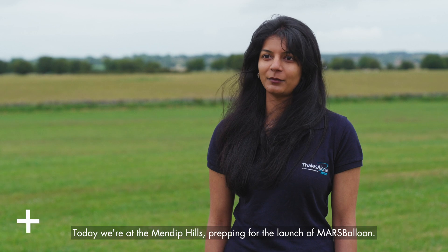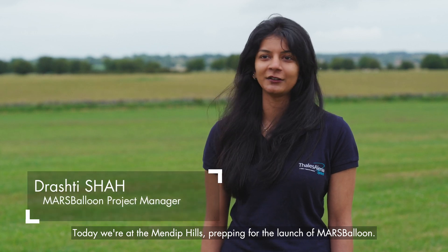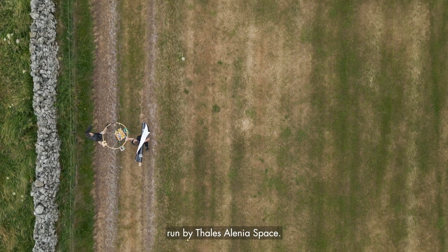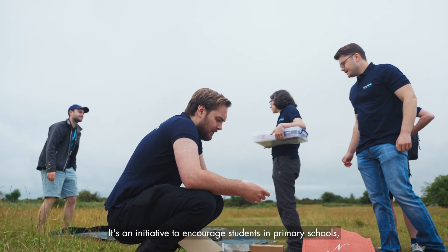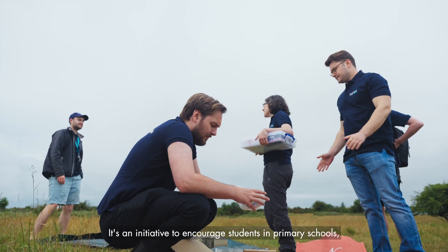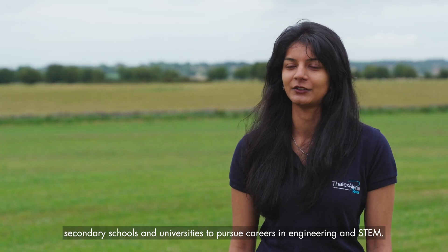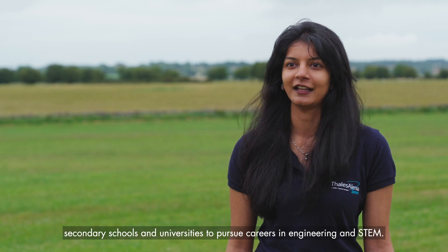Today we're at the Mendip Hills prepping for the launch of Mars Balloon. Mars Balloon is a STEM outreach program run by Thales Alenia Space. It's an initiative to encourage students in primary schools, secondary schools and universities to pursue careers in engineering and STEM.